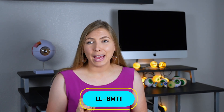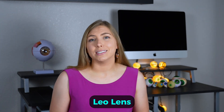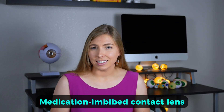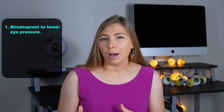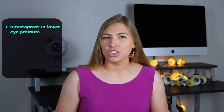The lens created by Mediprint Ophthalmics is called the LL-BMT-1 lens. BMT likely stands for bimatoprost, the eye pressure-lowering medication in the contact lens, and LL likely stands for Leo Lens, the former name of the company. This medication-eluting contact lens slowly releases bimatoprost, which is in the prostaglandin family — usually the first-line treatment for glaucoma patients because it tends to lower pressure more than other drops and can often control glaucoma on its own.